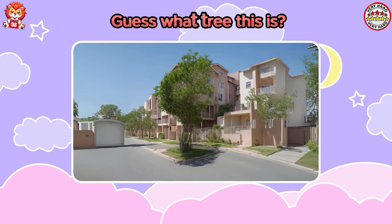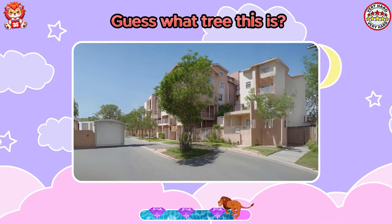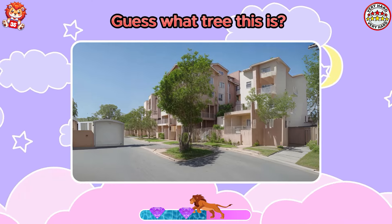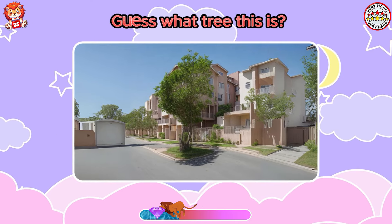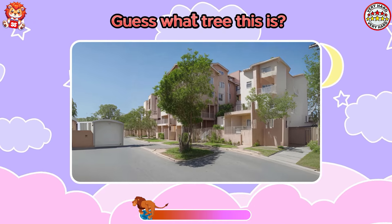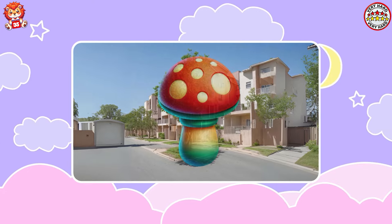Guess what tree this is? You are doing well. It's a mushroom.